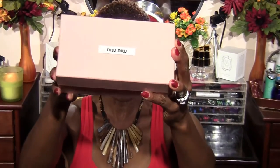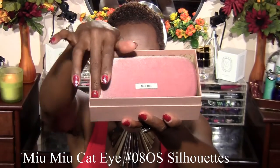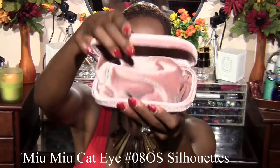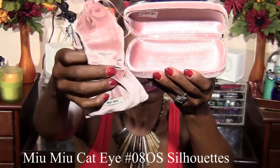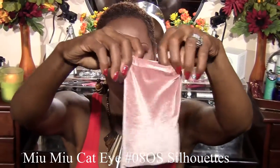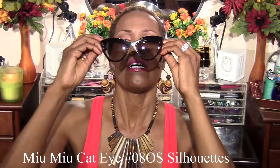I picked up some sunglasses from Mimi Mumu, and their presentation is just quite spectacular. The case is really beautiful — I didn't know the case was pink until I picked it up. It comes with a dust cloth and also a really pretty velvet storage pouch. I did a blog post for these because I wasn't quite sure of the exact style number, so I wanted to give my readers all that information. These are what they look like on me — they're cat-eye frames — and I will put the link to the blog post below.